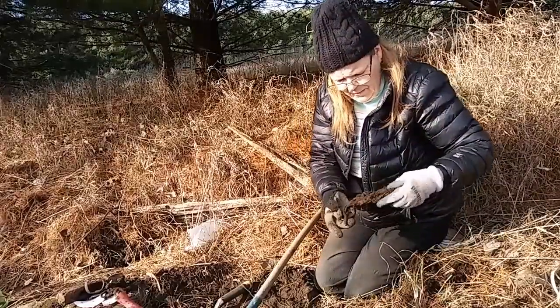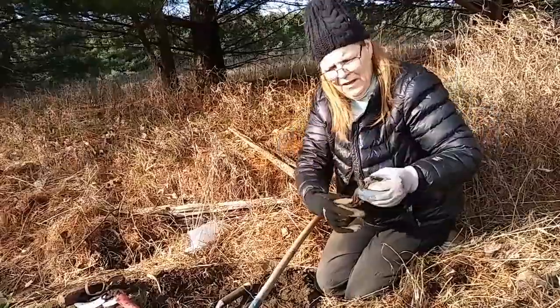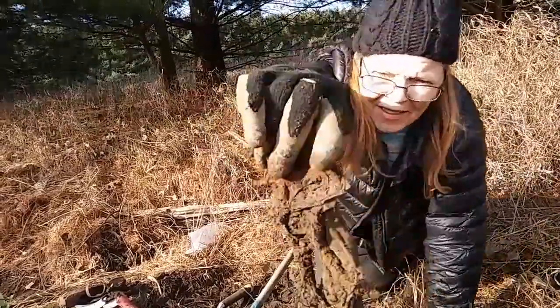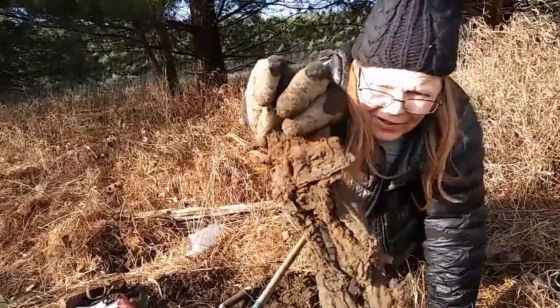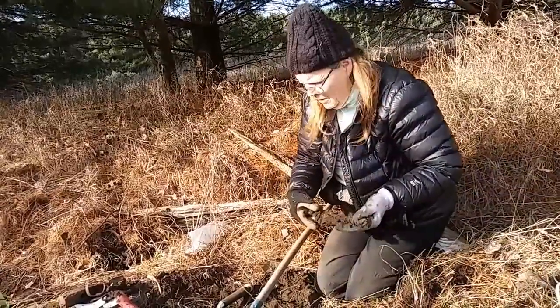I wonder if this is an undergarment with metal stays in it. Look at that — see all those rusty lines across? Those are like... weird. Interesting.